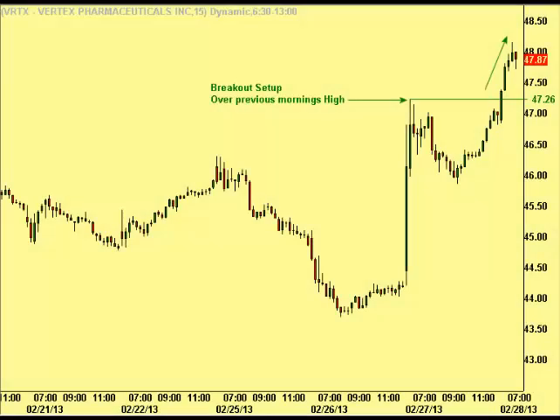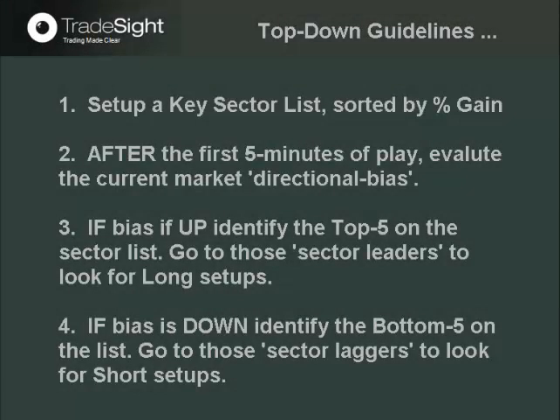This setup was a very good one over the previous day's high at the 4726 level. Soon after posting, it hit and ran for a nice gain. Finding high probability trade setups isn't difficult. One just needs to follow top-down guidelines: play with the current leaders when the bias is up, and play with the current laggers when the bias is down.